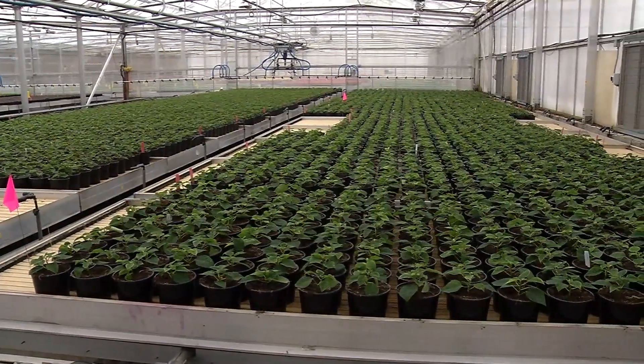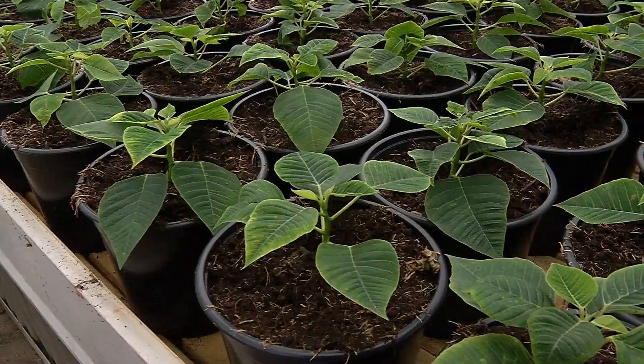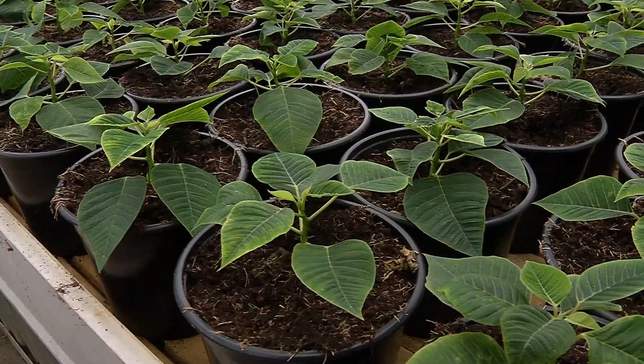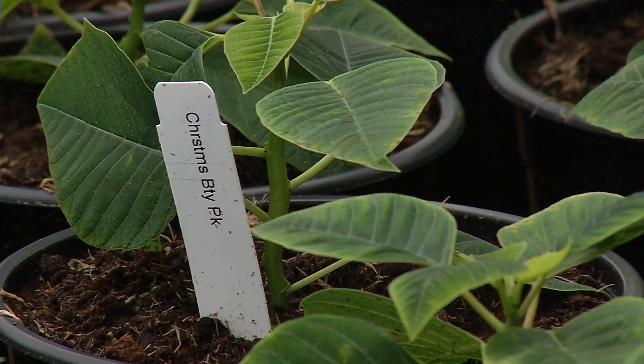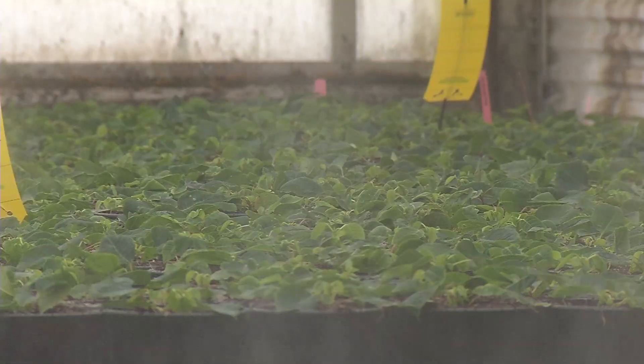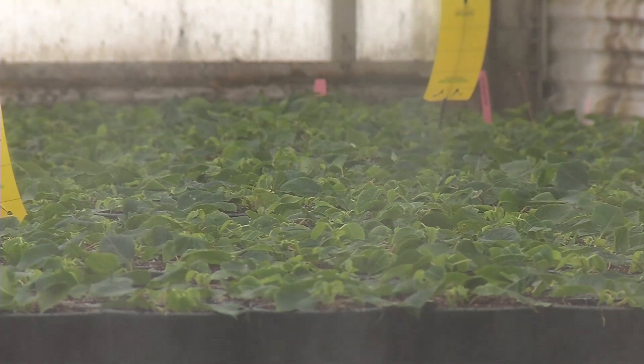Poinsettias want to be about 18 to 20 inches tall, so they have a ways to go. Once it's all said and done, the entire thing is red. Lundbush Roses will produce 113,000 poinsettias this year — plants that will eventually play a big role in spreading holiday cheer.